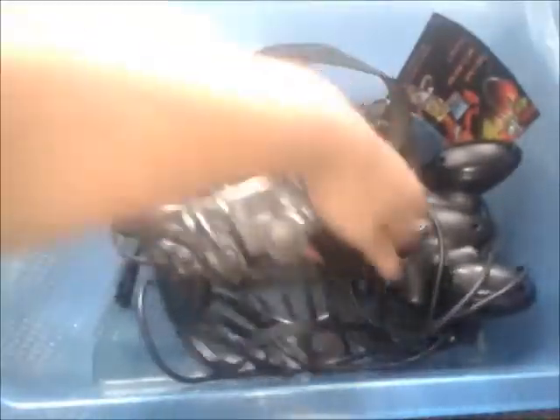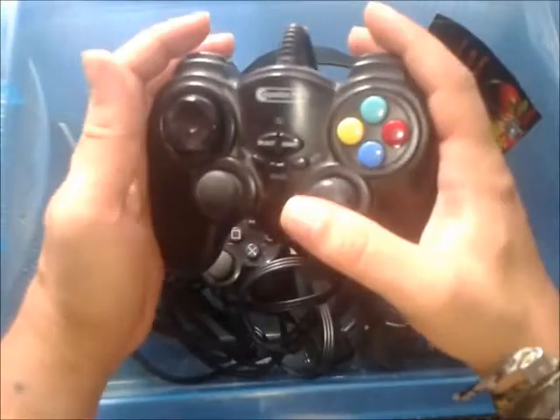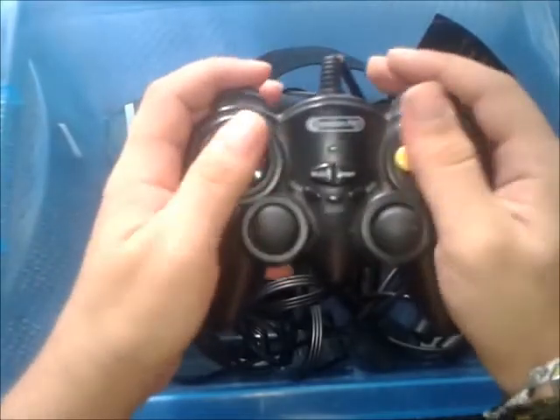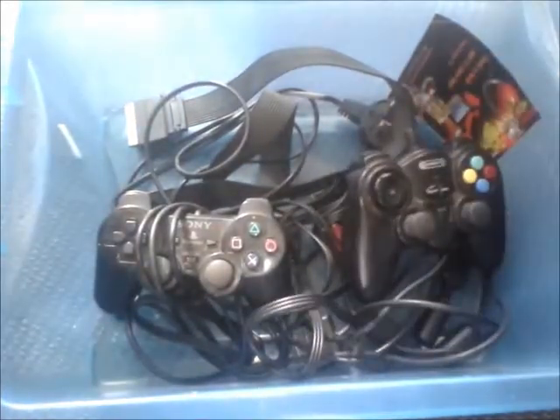And then it came with all of the usual wires, an official PlayStation 2 pad which is always good to have, and a monstrosity of a third-party pad — look at the size of this beast. It feels kind of okay, the D-pad's a bit off, but I'll give it a go. It'll probably just end up being sold with the system. So that's a nice little PlayStation 2 bundle there, courtesy of one of my friends.